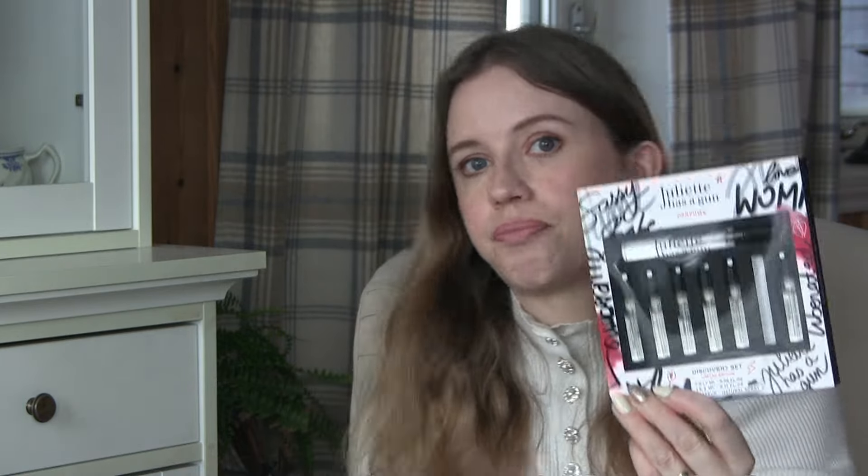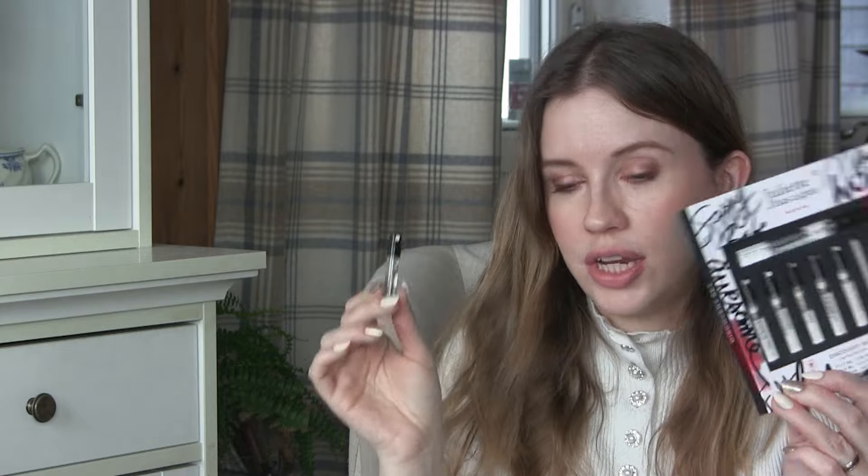I also got the Juliette Has a Gun discovery set, which has seven bottles of 1.7ml and one bottle of 5ml. I'm currently trying out the M perfume — I don't love that one, but I'm working through them.